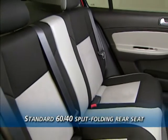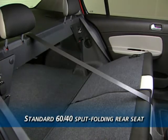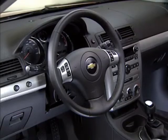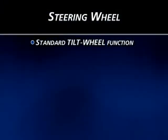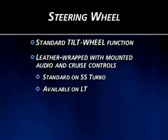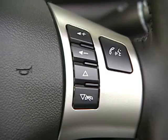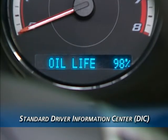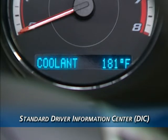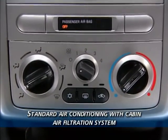The rear seat on every Cobalt splits 60/40 and folds down to allow transport of long items, and the headrests are mounted to the closeout panel, eliminating the hassle of removing them to fold the seats. The steering column on all Cobalt models features a standard tilt wheel; the rim is urethane on most models. Standard on SS Turbo and available on LT models is a leather-wrapped steering wheel with integrated cruise and audio controls. Every Cobalt features a standard driver information center displaying warning and service messages, outside temperature, and a programmable menu. Air conditioning with a cabin air filtration system is also standard on all Cobalts.